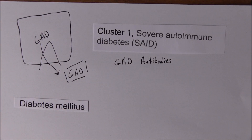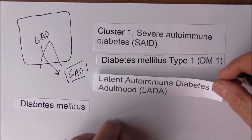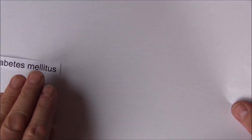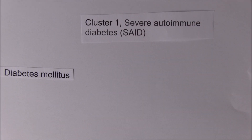We get these GAD antibodies with cluster 1, which includes traditional type 1 diabetes and LADA - latent autoimmune diabetes of adulthood. That is the first cluster in this new classification: severe autoimmune diabetes.